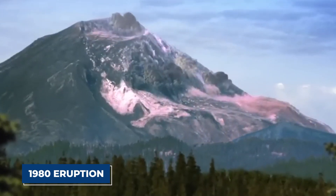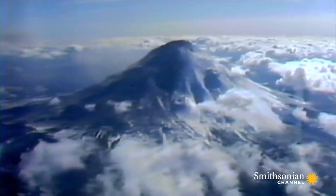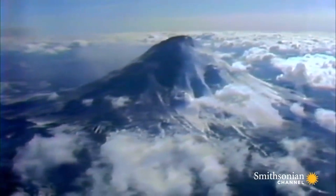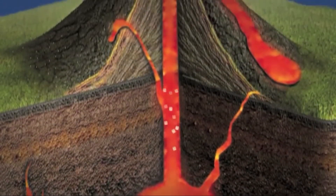The 1980 eruption had far-reaching impacts, both immediate and lasting. The landscape around Mount St. Helens was transformed beyond recognition. Forests were flattened, rivers were clogged with sediment, and 57 lives were tragically lost. The eruption also spewed ash across the United States, altering weather patterns and disrupting lives far beyond the immediate vicinity of the volcano. It serves as a stark reminder of the colossal forces that lie beneath our feet, capable of altering landscapes and climates at a global scale.